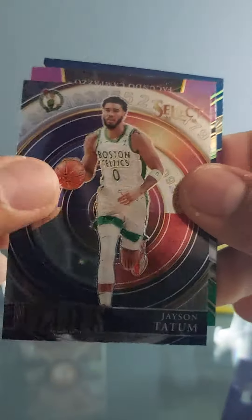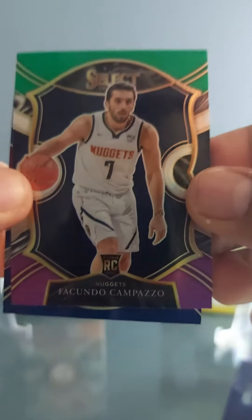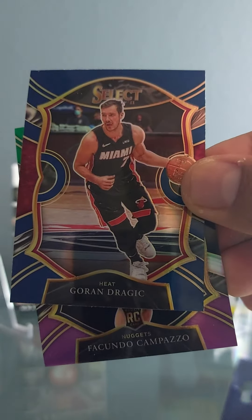All we need is an auto or something, but yeah, some nice cards so far. What do you guys think? And the last card — we got the Goran Dragic for the Heat, for the PC.